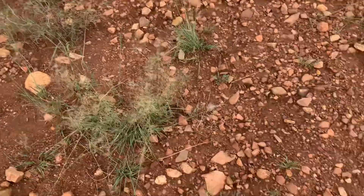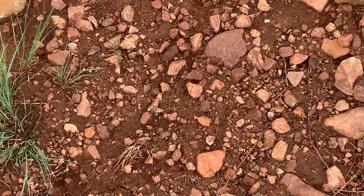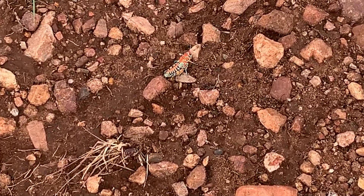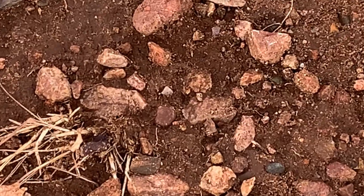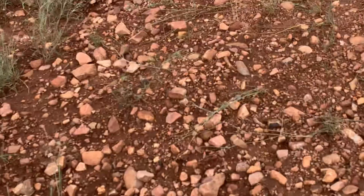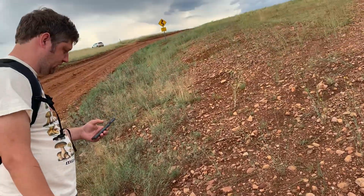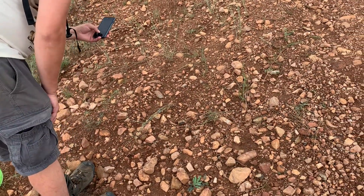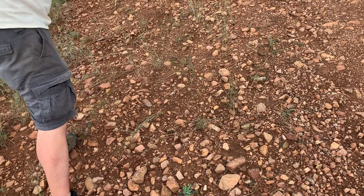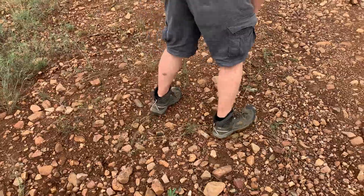Wow. Oh my God. It's just so colorful. I need a moment. The most beautiful orthopteran in the United States — there is nothing else like that, maybe in the world.